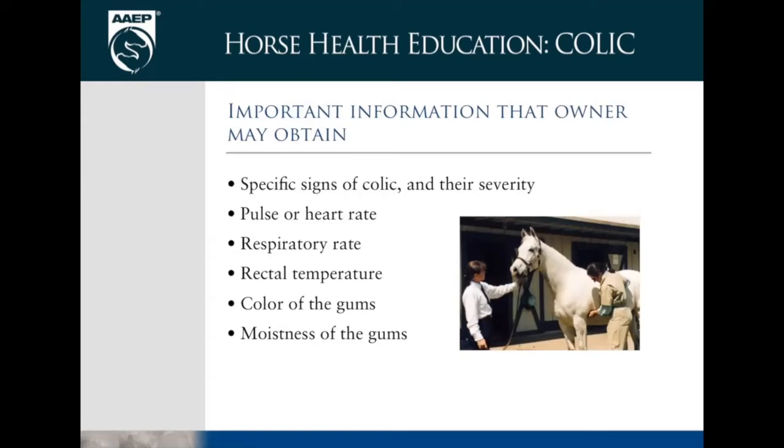When you call your veterinarian, these are things to relay: the signs you're seeing — because each sign means something a little different to me. Pulse or heart rate, respiratory rate, rectal temperature. If the horse is really painful though, taking a rectal temperature is the last thing I'll tell you to do — I don't want you to get hurt, as these horses can phantomly kick out due to pain. Unless they're just standing there looking a bit depressed.